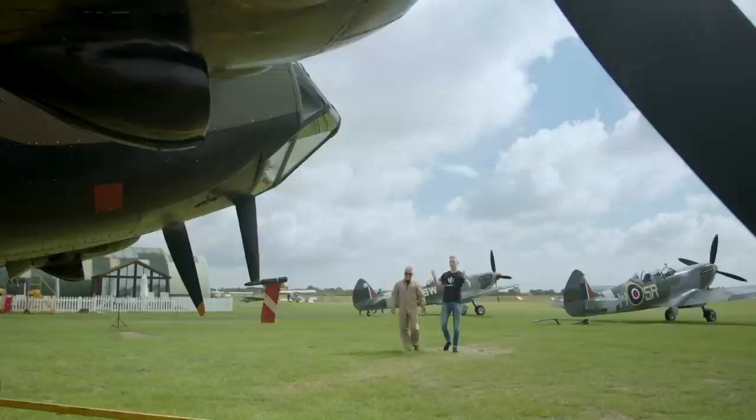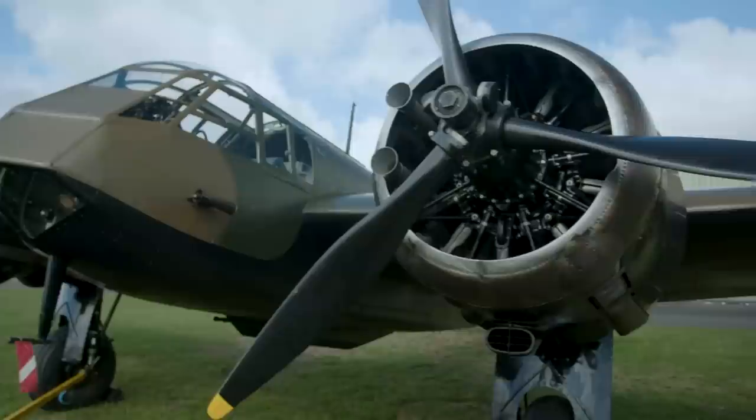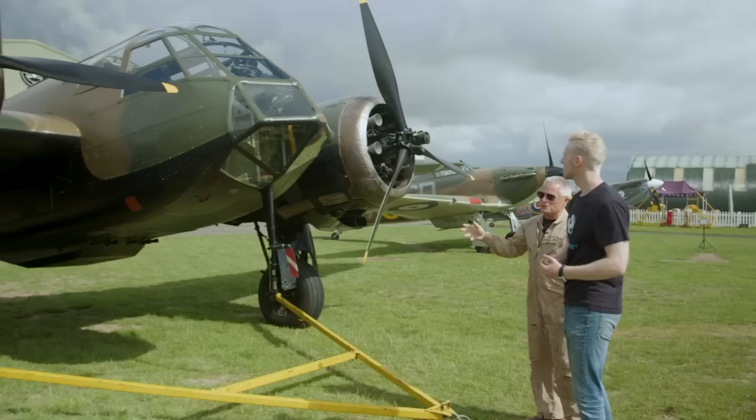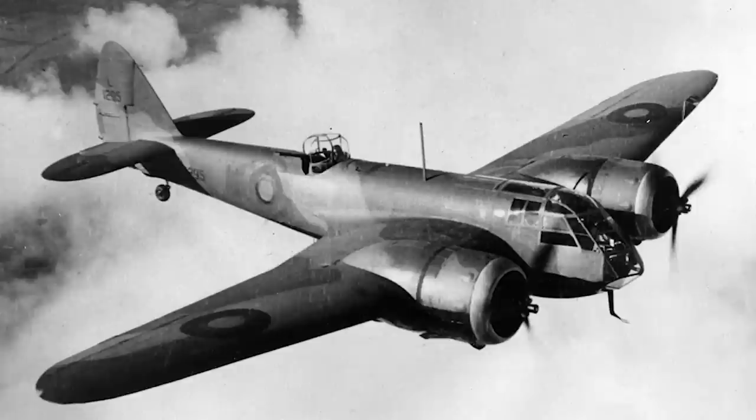This is a Bristol Blenheim — actually the only flying example in the world, and specifically a Blenheim Mark I with the short nose, the only Mark I Blenheim physically in the world. When it came into the Royal Air Force, it was faster than any of their biplane fighters. It was heavily used at the beginning of the Second World War — in the Battle of France, then into the Battle of Britain, then for convoy work. They sent them to the Far East and the Middle East.